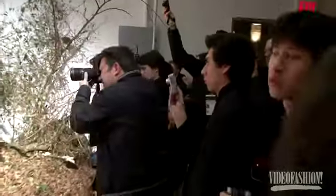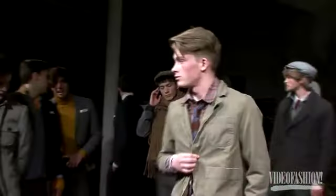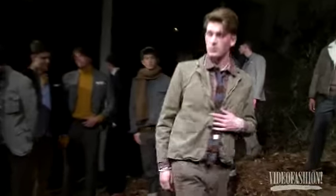We sort of make things that we want to wear and our friends want to wear. You might have a three piece suit, but there's a busted out pair of chinos as well. Stuff you can get some use of.